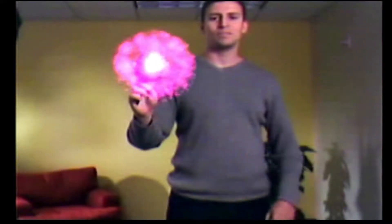My background is in computer vision and image processing, and it's really neat to be able to see this kind of technology applied in a completely new game interface domain.